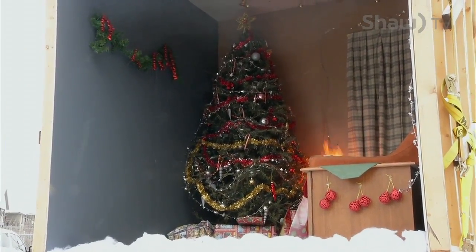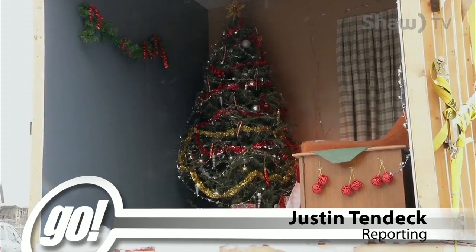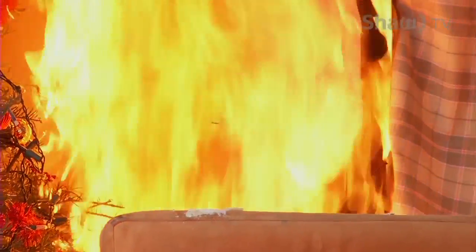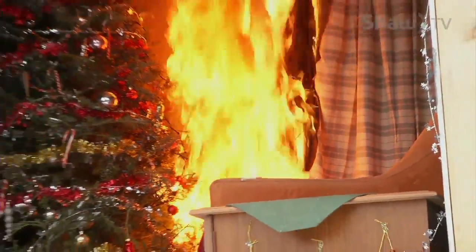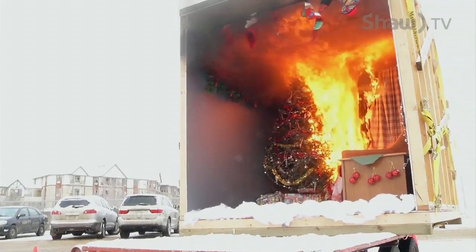It's every family's worst nightmare. A candle topples over and within seconds, the tiny flame turns a room into a blazing inferno. Christmas trees, presents, and ornaments are highly flammable, so it's important to keep fire safety in mind when decorating your home.